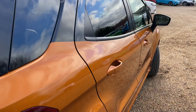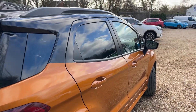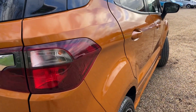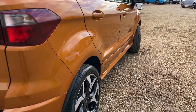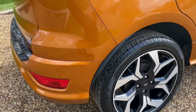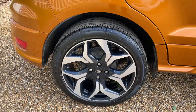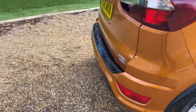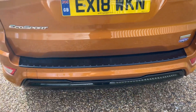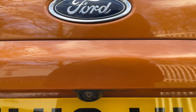We arrive at the offside rear now, going from the top all the way to the bottom showing you the wonderful condition of this EcoSport. Making our way around the rear of the vehicle, we can see rear parking sensors and the rear camera tucked up just below the Ford badge.